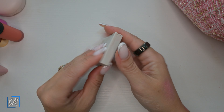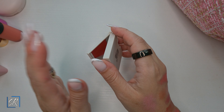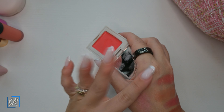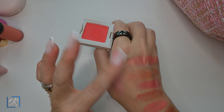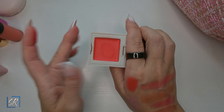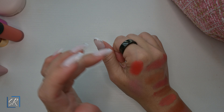Refi cream blush in Papaya — I really wanted this because of all the hype. I am not a fan of this formula at all. The color is gorgeous and very bright, but I will not be purchasing any more. This formula dries down and becomes immovable — very hard to manipulate. Not a fan.